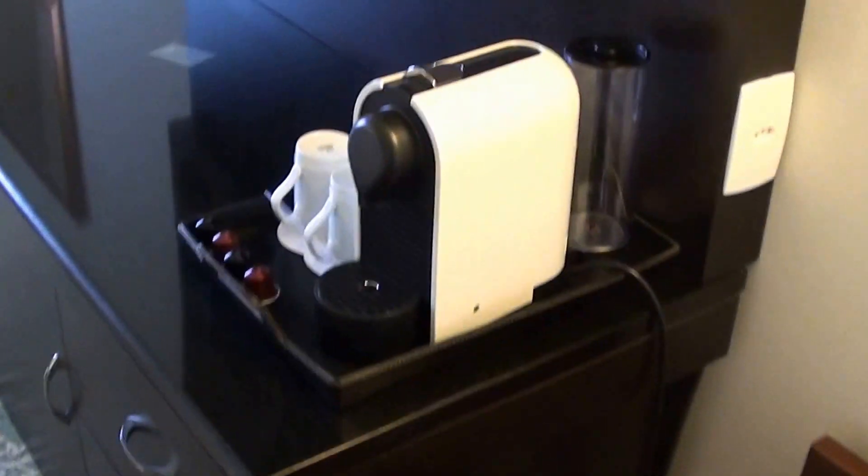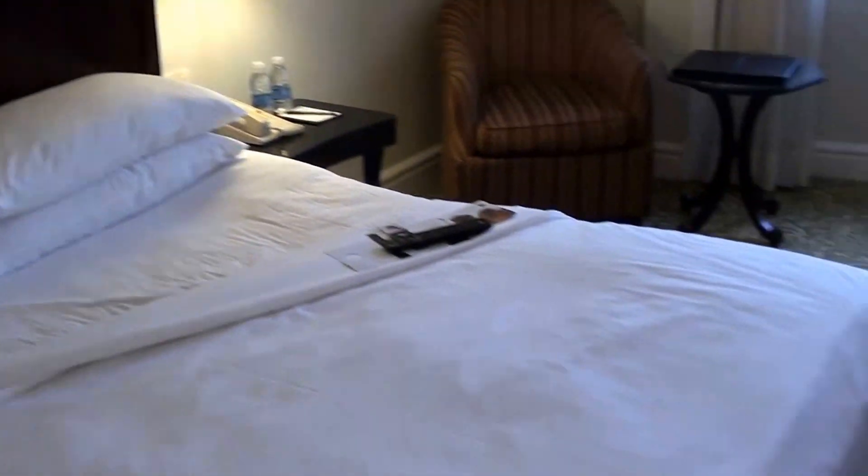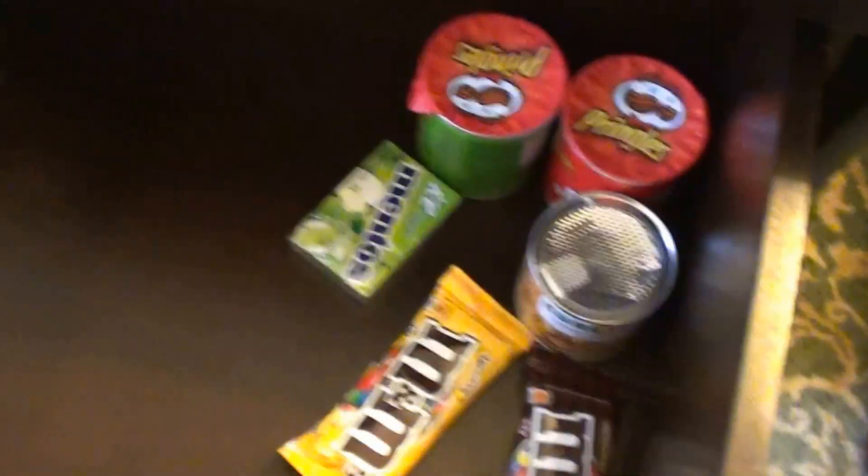There's an ironing board, slippers, and it seems the bathrobe is here — yes, there's the bathrobe, hair dryer, and an in-room safe. We do have the Nespresso machine as well, and there's the work desk and the sofa.